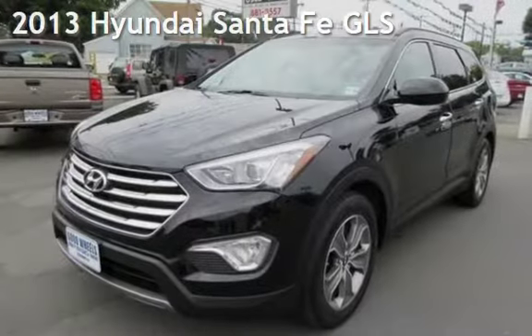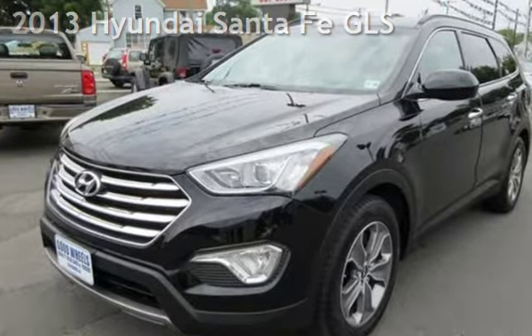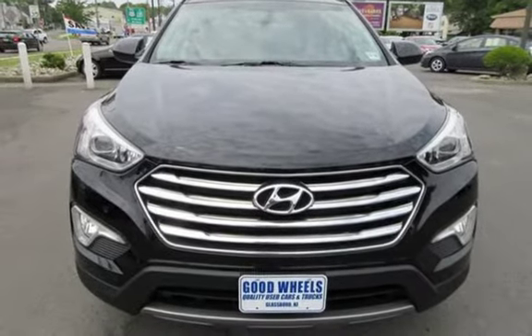Check out this pre-owned 2013 Hyundai Santa Fe GLS. This 4-door SUV has a 6-cylinder, 3.3-liter V6 engine, with all-wheel drive and an automatic transmission.